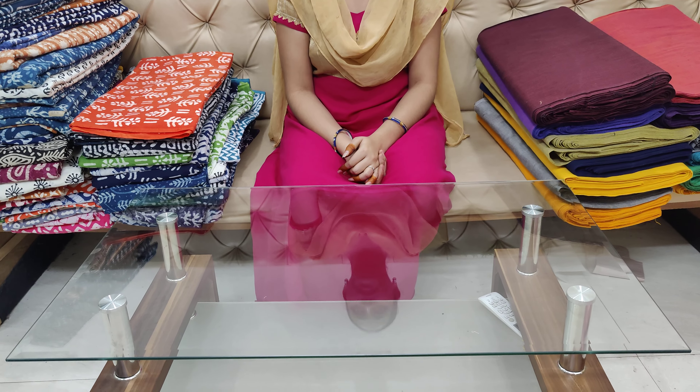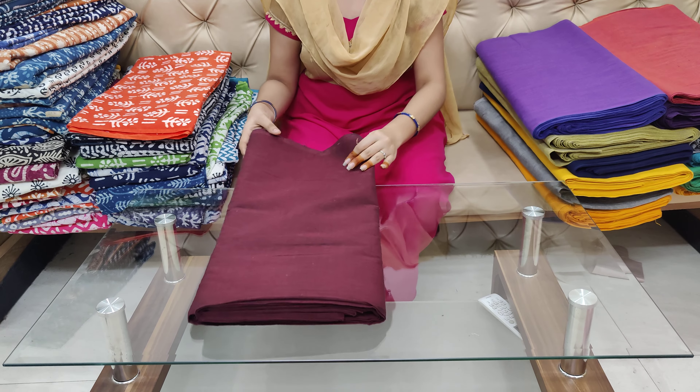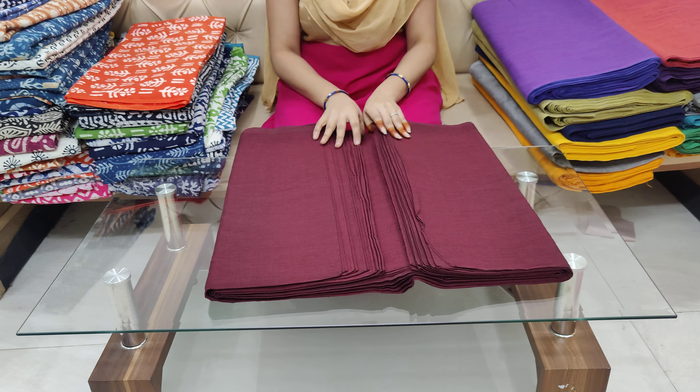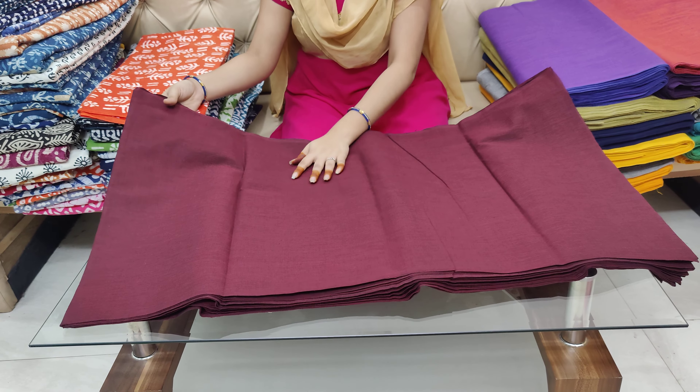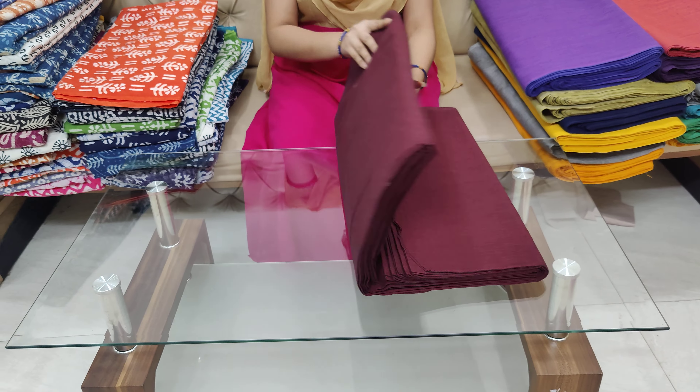I will show you how plain fabrics are available. First, I will show you how plain fabrics are $99 per meter. I will show you how plain fabrics are available for 10 meters.